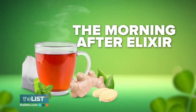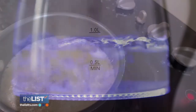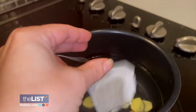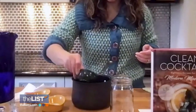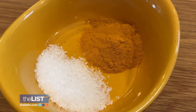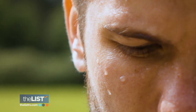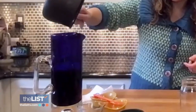Finally, start the next day easy with the Morning After Elixir. Start with boiling water, then add sliced ginger — about a quarter cup — honey, and two mint tea bags to the pot and let it steep. Add one juiced lemon and turmeric, and add some salt because when you drink and you sweat, the salt comes out of your body. Pour the whole thing into a pitcher of ice, leaving the ginger and tea bags in.